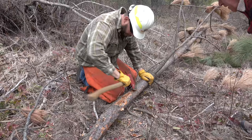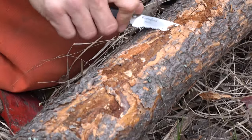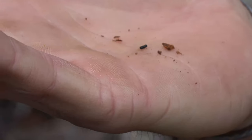Hi, I'm Allison Morrow with your DNR report. It's not always easy to see, but if you look closely under this bark, there's a tiny insect that can cause such big problems it can be lethal for trees.